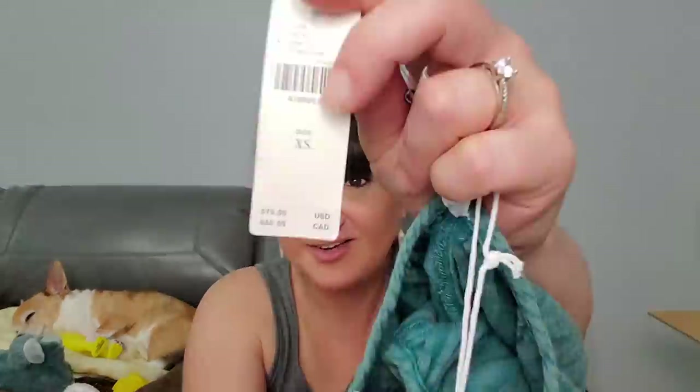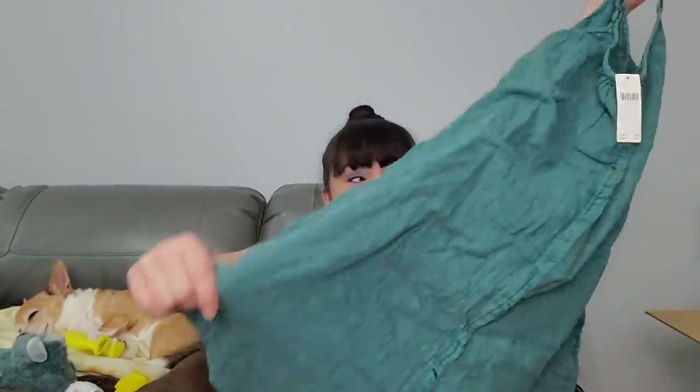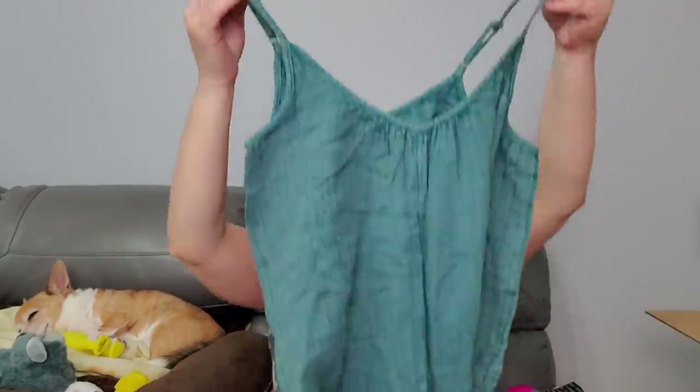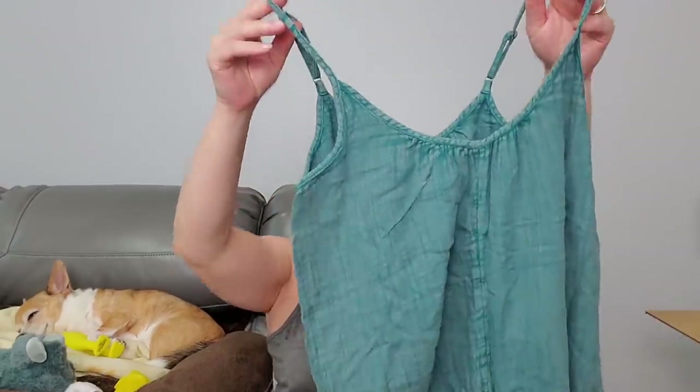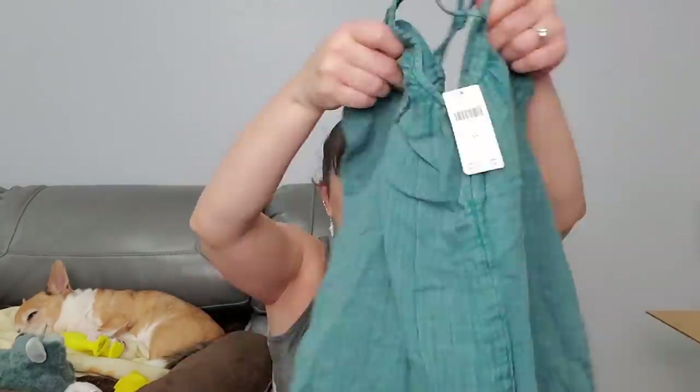Next thing I'm pulling out - this is extra small and it is Daily Practice. It's like a yoga type thing. There's a price tag - $70! That's extra small. Is it a romper? It's a romper! We got a romper, but it's extra small - I don't think it'll fit me. $70 - geez!